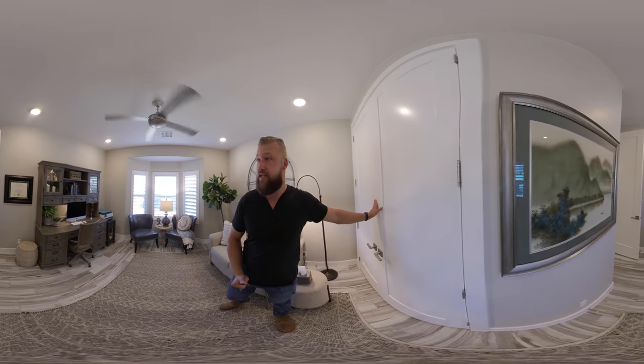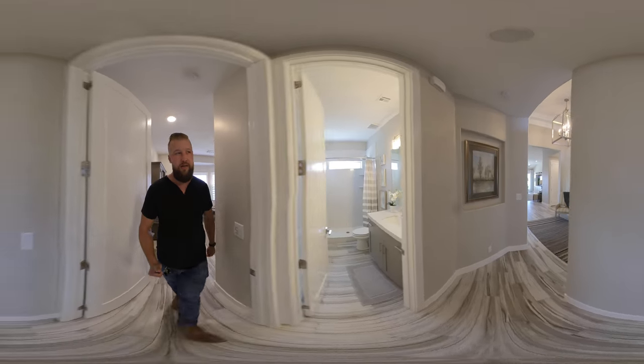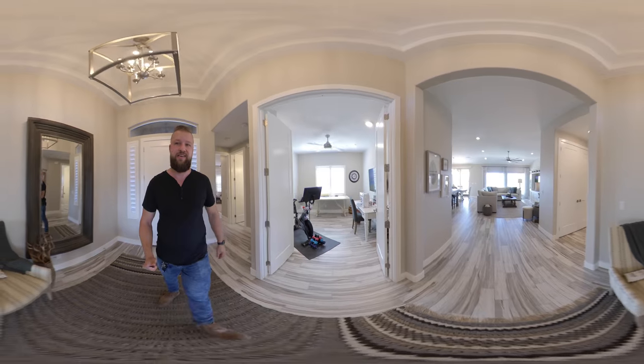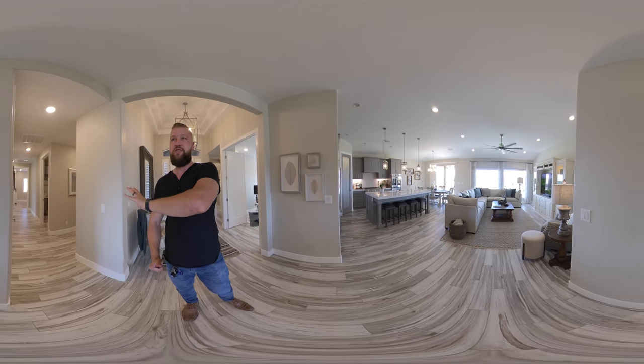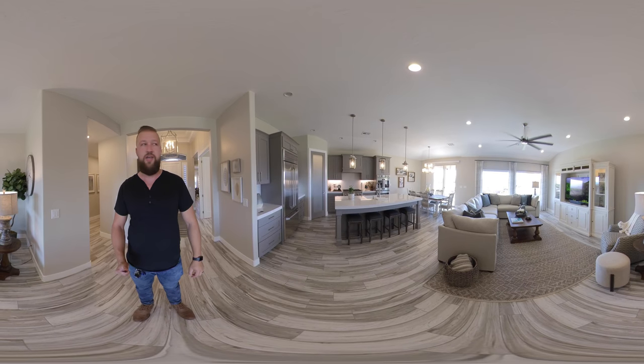This home has really nice eight-foot doors throughout. Let's make our way out to the main living area and see what that looks like. As we enter this living area, there's a hallway that takes us out to the rest of the bedrooms and the garage. And this is what the main living space of this home looks like.